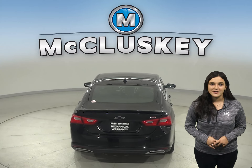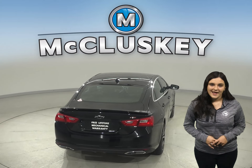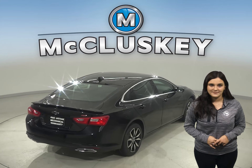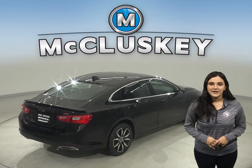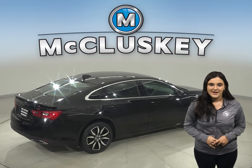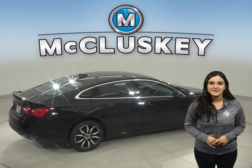The Avalon doesn't offer the Chevrolet MyLink system. An available wireless charging helps keep your phone powered up without plugging it in. Malibu offers a comprehensive list of advanced safety and driver-assistant features that can help you stay alert to detect potential hazards.